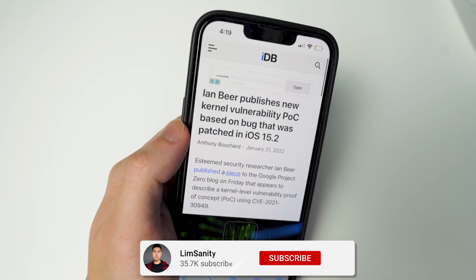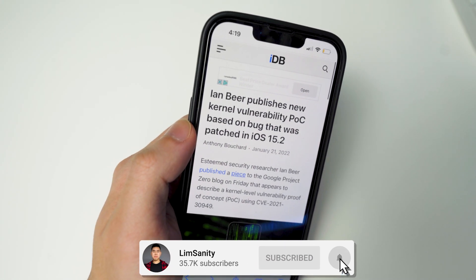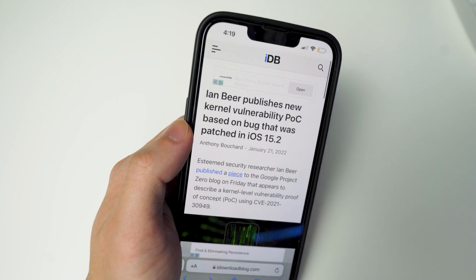What's going everybody, I'm back in a video. Hope everyone's having a great day. In today's video we got some more awesome jailbreak news for iOS 15.